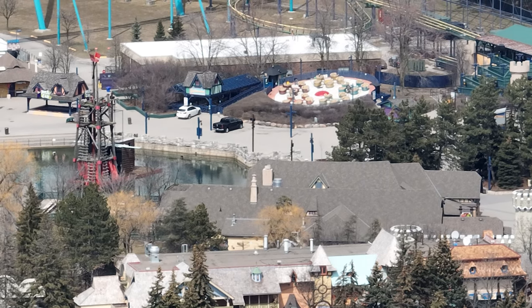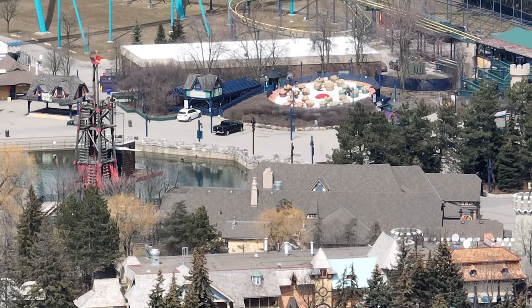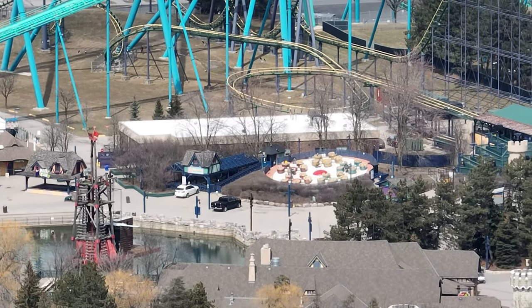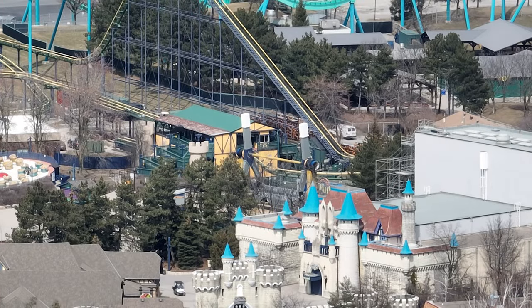It feels so good to be making almost daily videos again. This feels weird for me, but I'm just really happy about it. Let's start it off — Spinovator is receiving a fresh coat of paint, so that's really exciting.